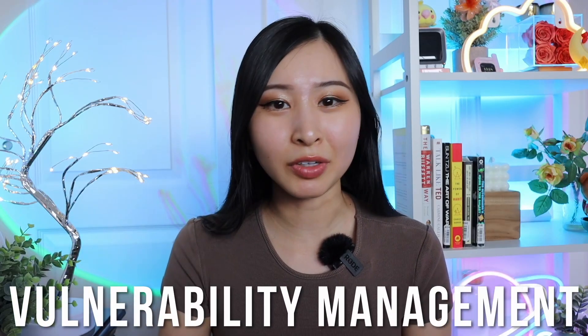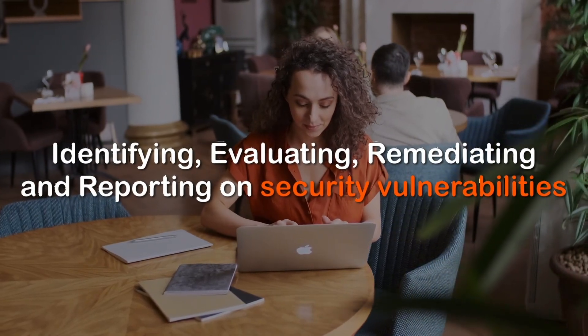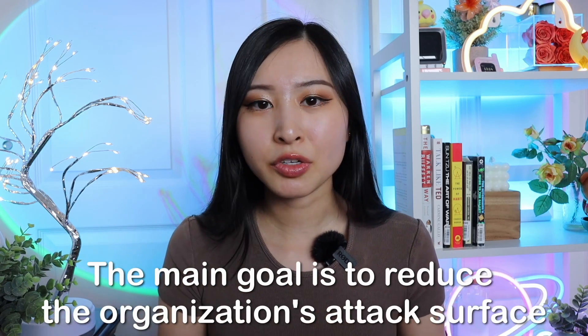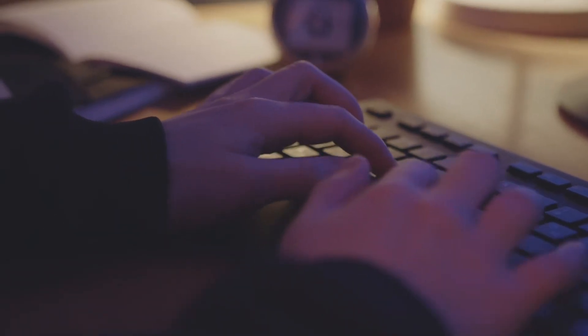The second skill on this list is vulnerability management. This is another critical skill set that includes the ongoing process of identifying, evaluating, remediating, and reporting on security vulnerabilities. Most companies will have a vulnerability management tool that basically scans hardware, software, and cloud depending on the tools available. The main goal is to reduce the organization's attack surface by making sure all open known vulnerabilities are documented and accounted for.